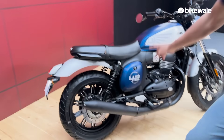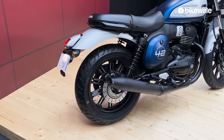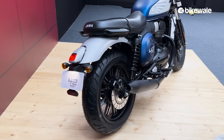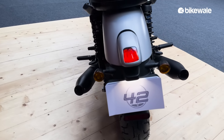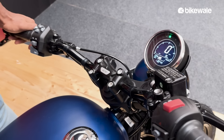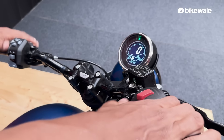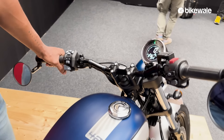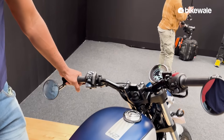It gets a single-piece seat which is brand new and not seen on other Jawa motorcycles. The switchgear has been borrowed from the other Jawa motorcycles and is quite decent to use, but we will get to know more once we ride the motorcycle for multiple days.